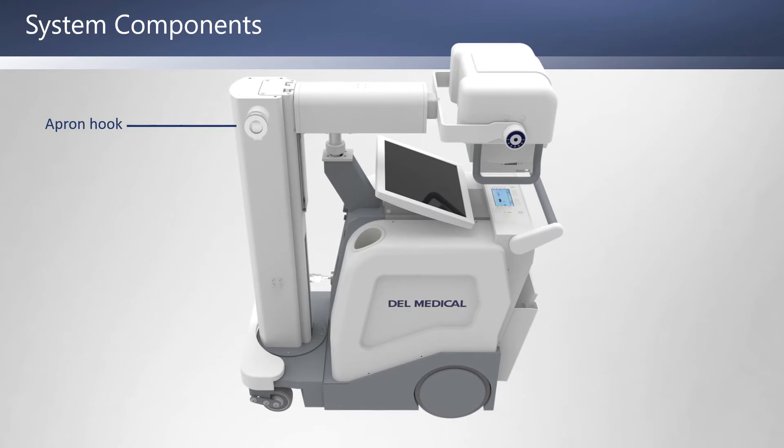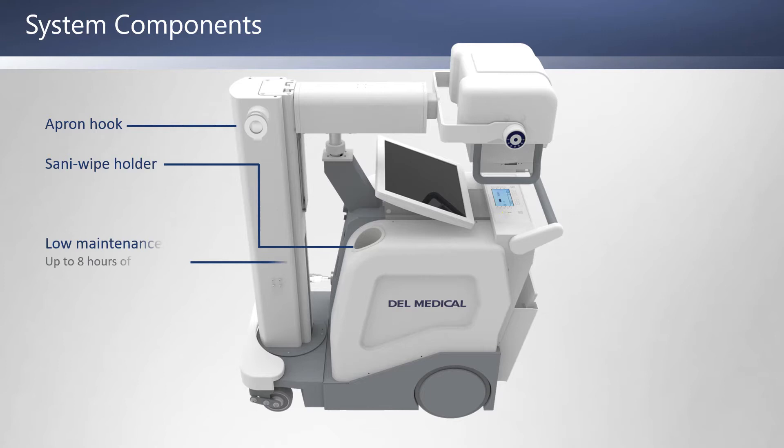System components include a conveniently located apron hook, a storage area for your markers, sanitary wipes, or other items, and low-maintenance batteries with up to 8 hours of operation, plus a retractable charging cable.